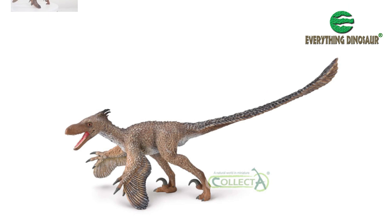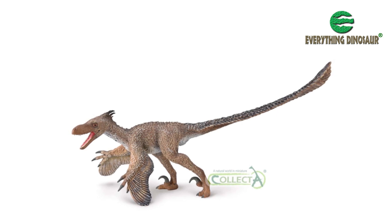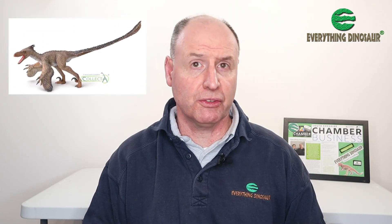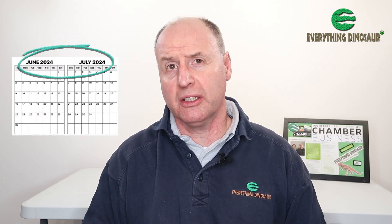This is one dinosaur that's come a very long way in 100 years. So that's the third Collector model for 2024 introduced — the Collector Deluxe Velociraptor. It will be available from Everything Dinosaur sometime in 2024, around the middle of the year. We're not quite sure when it will be released, but we promise to keep you informed via our social media pages.